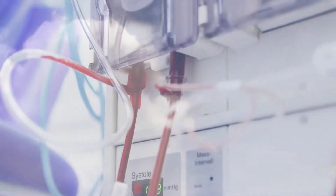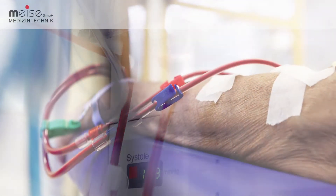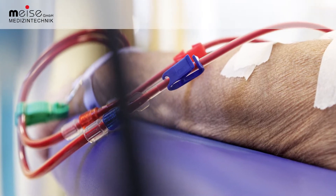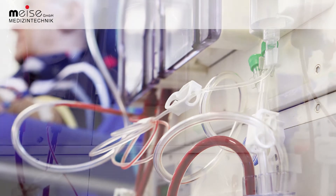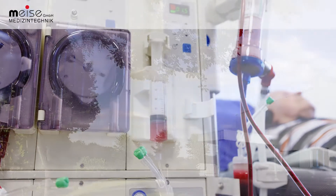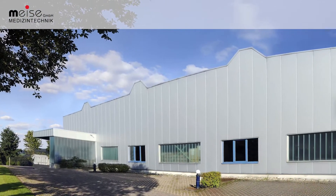Hygiene and safety are the top priority in any hospital. This priority is our motivation to produce optimum quality and reliability. Developing proven products further in daily hospital routines, aligning new knowledge with existing know-how and creating new products has made Meise a renowned manufacturer of high quality and reliable medical products.